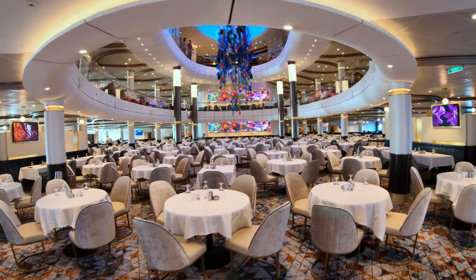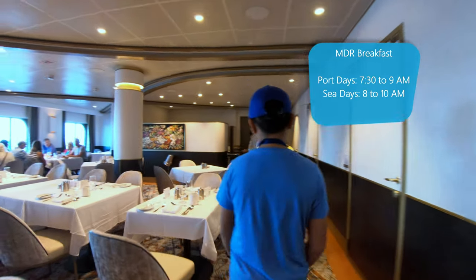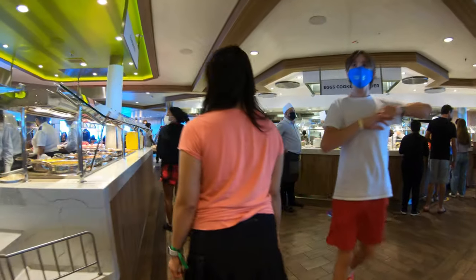Main dining room breakfast is open from 7:30 to 9:00 a.m. on port days and 8:00 to 10:00 a.m. on sea days. When possible, we actually prefer eating breakfast at the main dining room versus the buffet, where things could get pretty hectic.